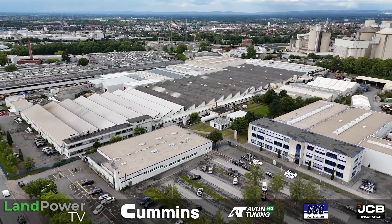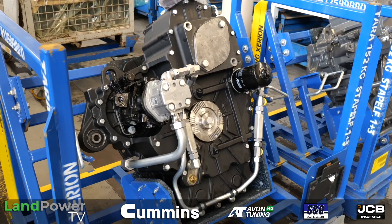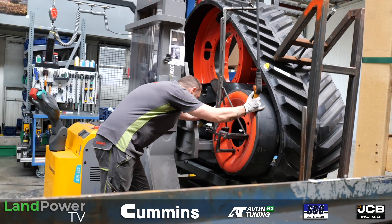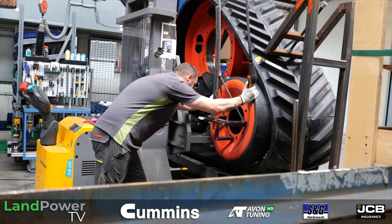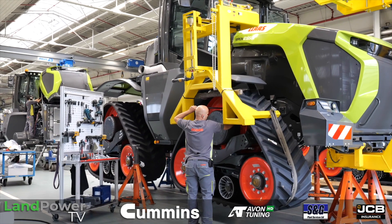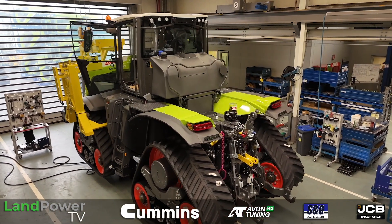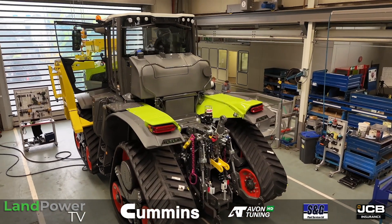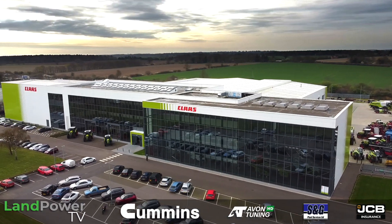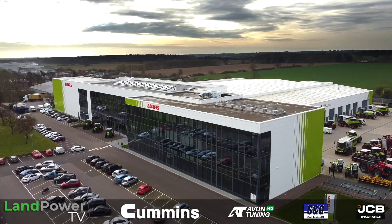To do that, we are going to split this series up into probably about three parts. The first part we are going to film here at Claas' Paderborn plant in Germany, where it builds a lot of key components such as the brand new track systems for the Xerion. Then in part two we are going to move on to Harswinkel to see the new Xerion being built and learn about its design and development. And in part three we are going to head back to the UK for a first drive of this brand new tractor.